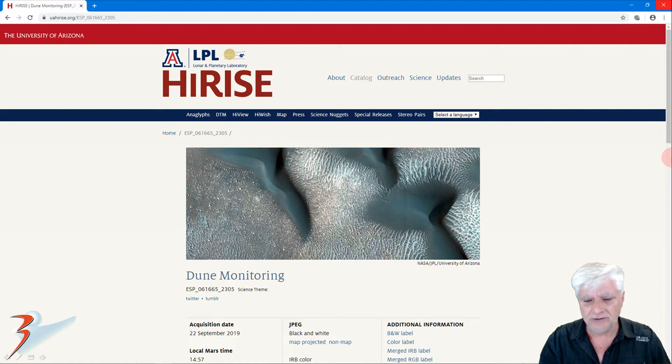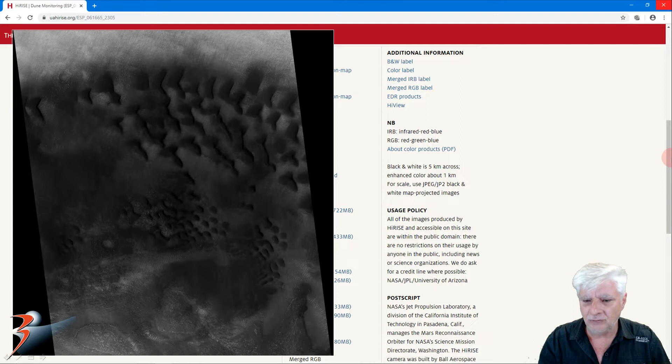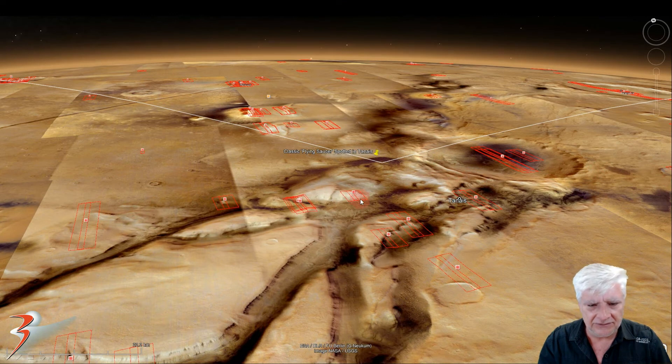The photograph we're analyzing is called Dune Monitoring — I'll include the link in the description below. It was acquired on the 22nd of September 2019 at 30.3 centimeters per pixel and one-by-one binning, so it's the high-res version. The images are cropped from the JP2 black and white map-projected file, located in the northern hemisphere in a vast dune field.